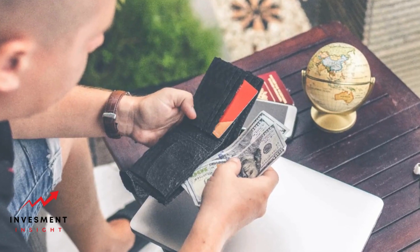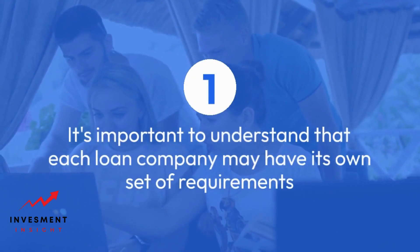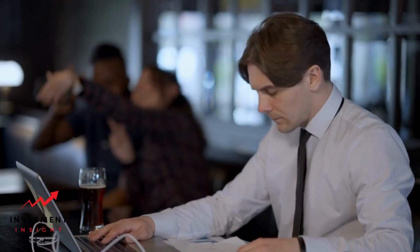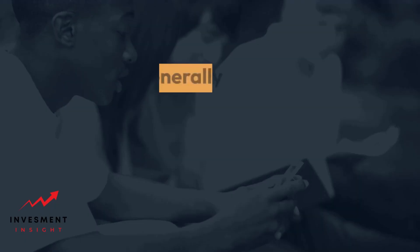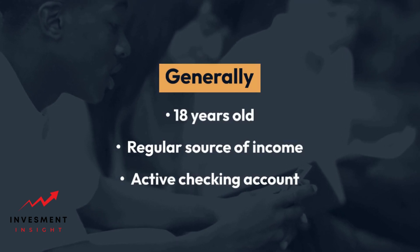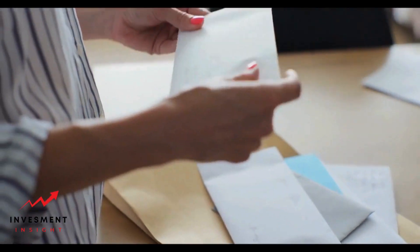Basic eligibility criteria. It's important to understand that each loan company may have its own set of requirements. However, there are some basic eligibility criteria that are common across most payday loan providers. Generally, you must be at least 18 years old, have a regular source of income, and have an active checking account. Some lenders may also require you to be a US citizen or permanent resident.